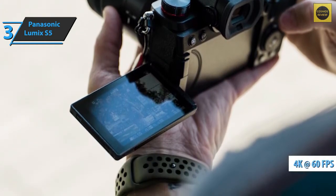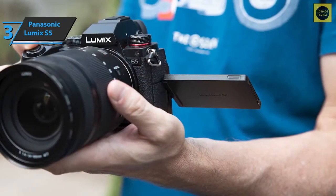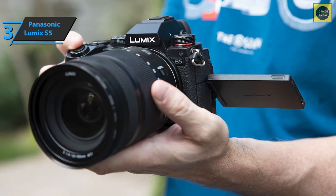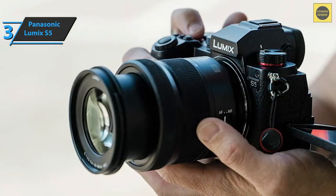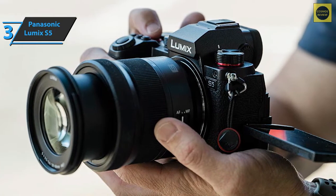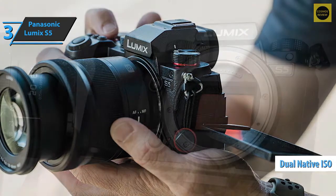You can shoot 4K at 60p, albeit with a crop applied, or 30p without it. 10-bit recording is available internally, but you must restart the video after 30 minutes. Alternatively, you can record an unlimited number of clips in 8-bit. V-log recording is also available with 14 dynamic range stops. Also included are cool specs such as dual-native ISO, 4K anamorphic, and timed recording.